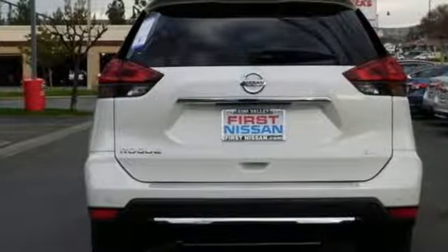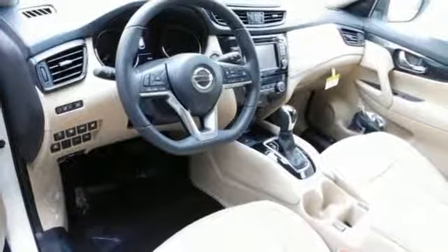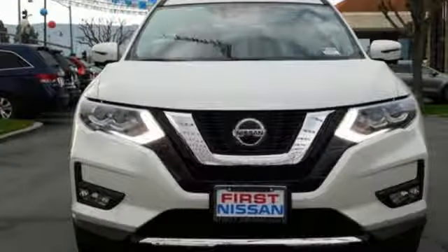Power heated mirrors, streaming audio, hands-free lift gate, doors and push-button start proximity key, and power with tilt-down heated mirrors.